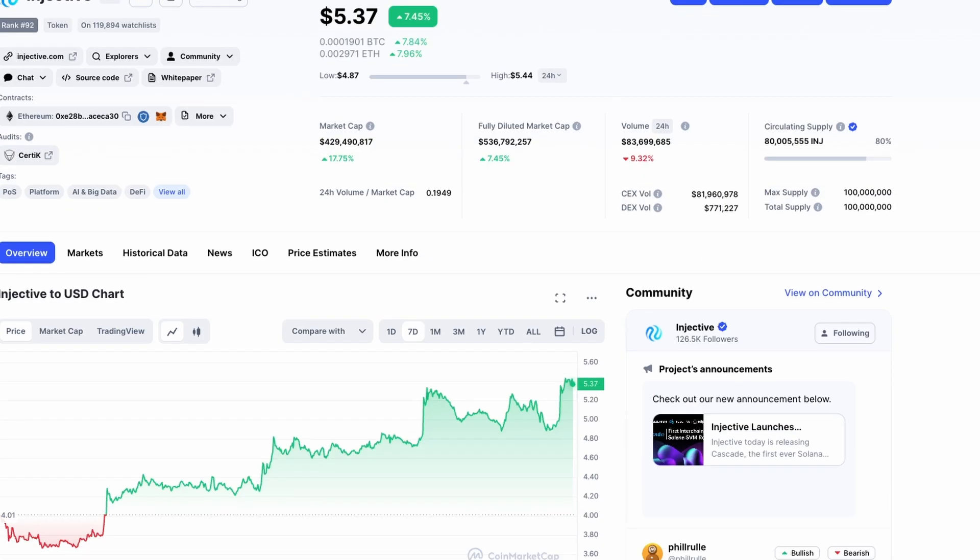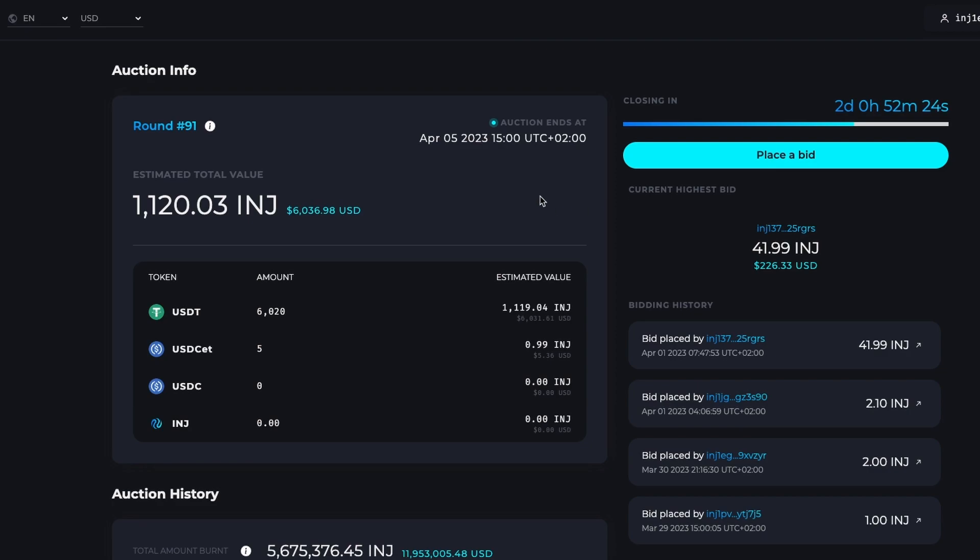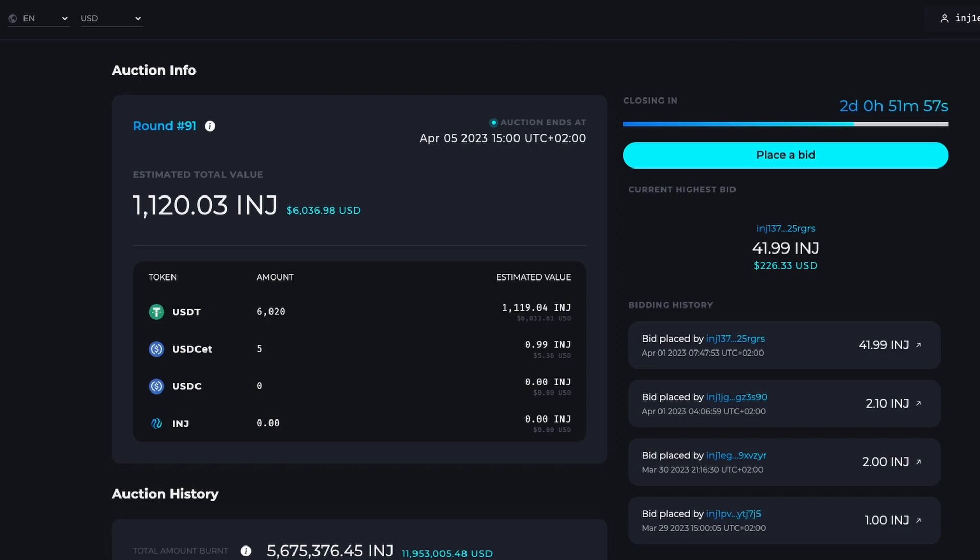This goes above what anyone thought they would do for Solana — they're bringing the entire Solana developer ecosystem to Injective. Injective has launched Cascade, the first interchain Solana SVM rollup. Cascade helps unlock the nine billion-plus Solana developer ecosystem for Injective. Smart contracts can be deployed on Injective's Cascade rollup just as you would on Solana, thanks to Cascade's compatibility with Solana's SVM.